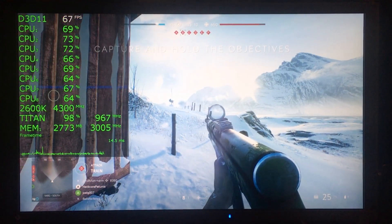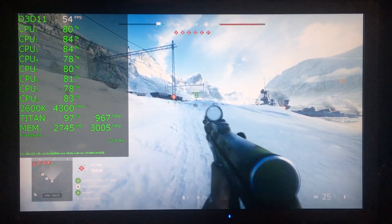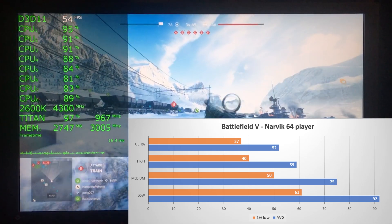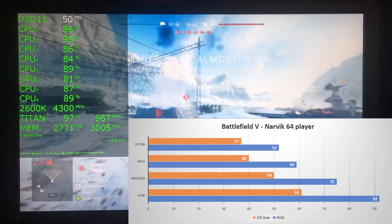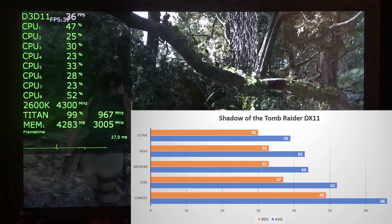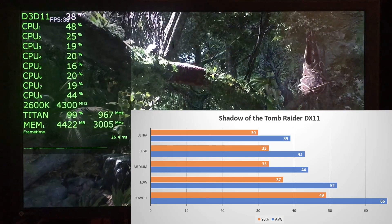Moving on to the newest titles, for which I unfortunately don't have GPU comparisons but have tested the impact of quality settings. In Battlefield 5 on a 64-player multiplayer match on the Narvik snow map, maintaining 60 FPS requires lowering quality settings to a mix of medium and low — the Titan does not appear to have aged well here. Similarly in Shadow of the Tomb Raider using the built-in benchmark, the Titan only managed above 60 FPS on the lowest quality preset, and medium and low produced about the same performance.